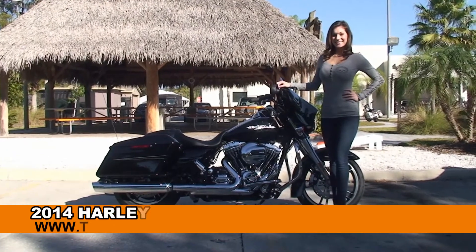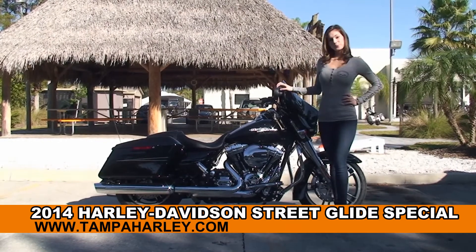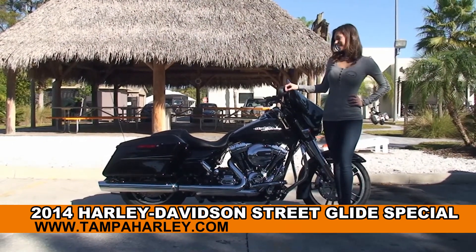Welcome everyone to the world famous Harley-Davidson of Tampa. First of all, I'd like for you to say hello to Bree, and next I want you to check out this superb brand new 2014 Street Glide Special.